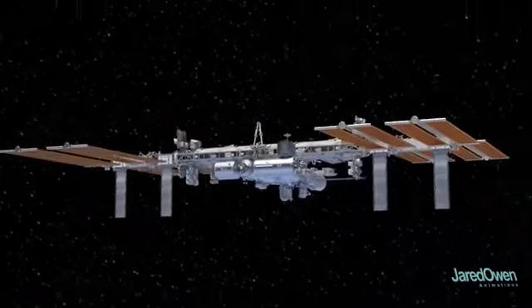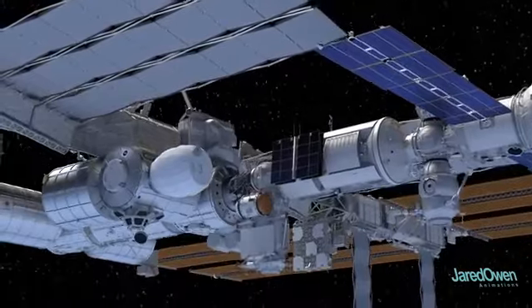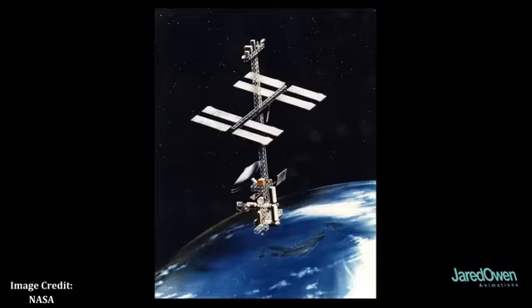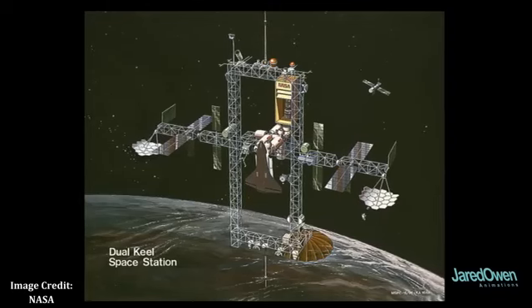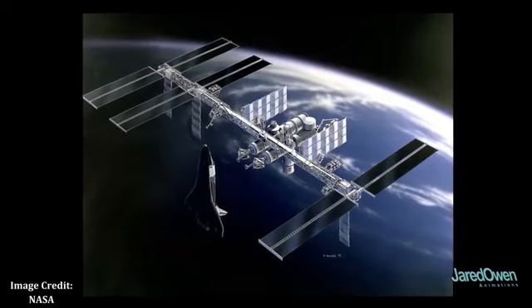The International Space Station, or ISS, took many years to become a reality. In 1984, the United States announced a project called Space Station Freedom. Here are some drawings of what the original station might have looked like. It was never actually built in its original form. There were lots of redesigns and its funding was almost completely cut by U.S. Congress.